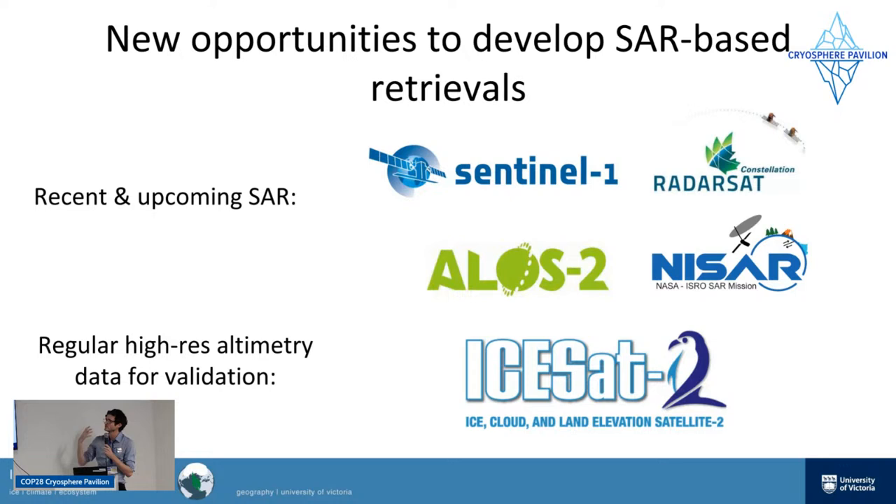We've got these really rich SAR datasets — rich radar satellite imagery — which give us images of the Earth with more information than regular optical images. For one, they can see through clouds and through the polar night, which is a huge challenge for polar research. They also give us more information because the radar image interacts with the surface depending on different surface features. At the same time, we recently had ICESat-2, so we can link this rich SAR imagery dataset with these new ICESat-2 advances to get new opportunities for understanding roughness.